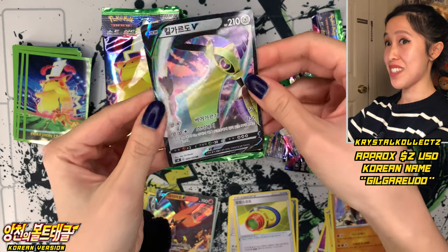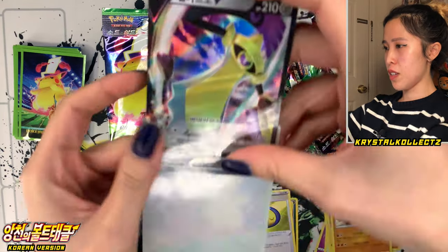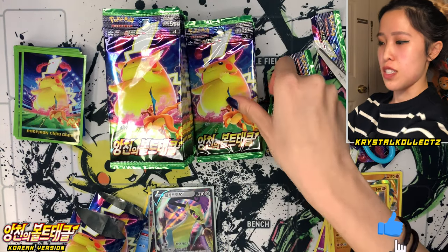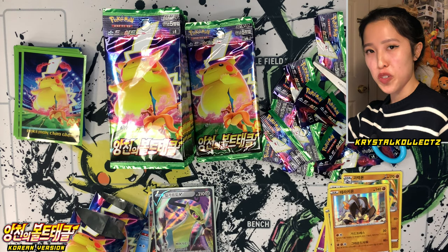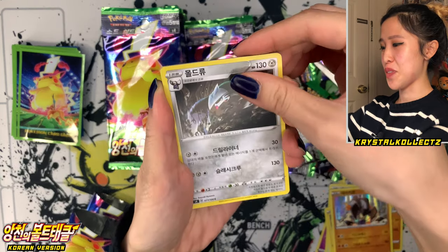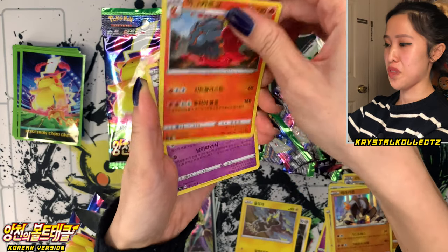Aegislash, also known as Giragarudou — very nice steel type Pokémon and very nice artwork as well. Makes sense because it's the living sword and shield from this series. Smash the like button for Giragarudou or Aegislash. Let me know in the comments below what's your favorite foreign name for all these Pokémon — even the gym leaders or the champion. I like saying these names and I hope you guys find them helpful.